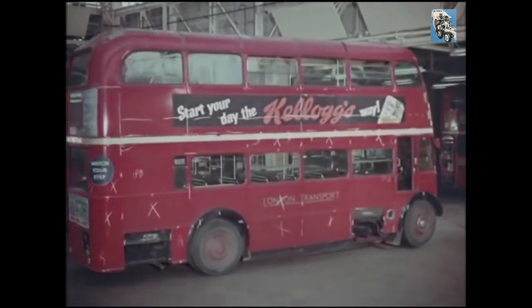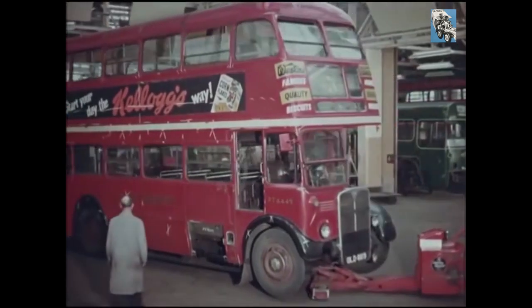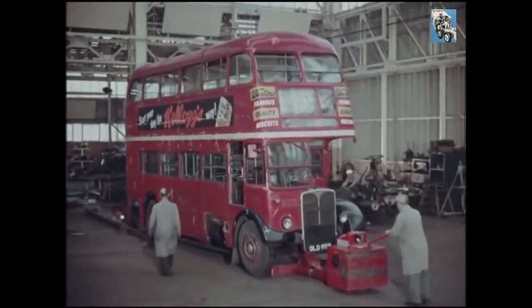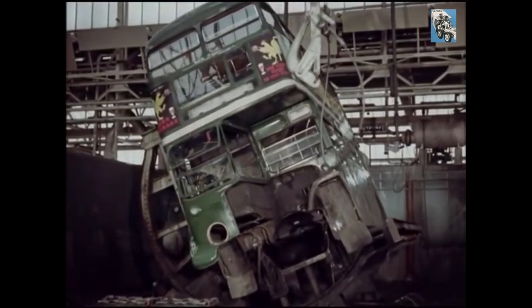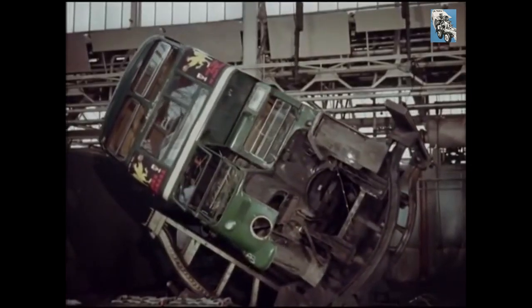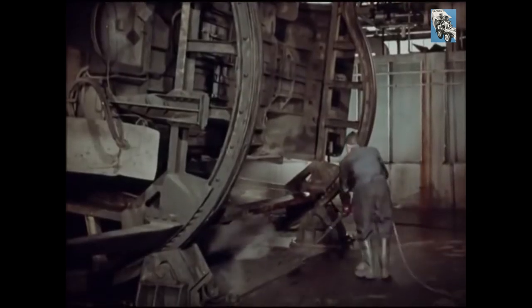Now, like a shotgun cartridge going into the breach, the bus moves towards disintegration. First it loses its identity. Then, divorced from its chassis, it's rotated like a toy on this inverter. This uses an eight horsepower electric motor and it turns the three and a half ton bus body from vertical to horizontal in 20 seconds. Three and a half years' accumulation of oil-bound road dirt is pressure hosed away.